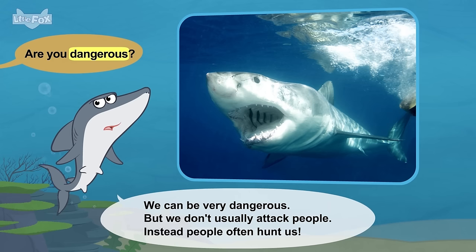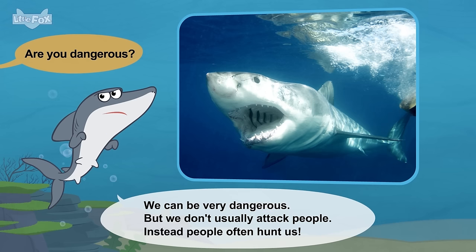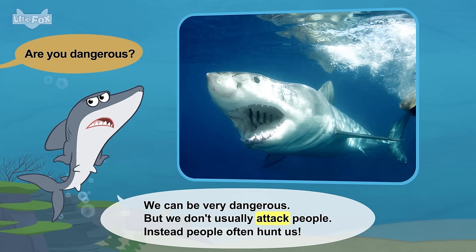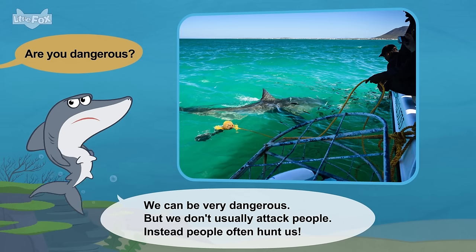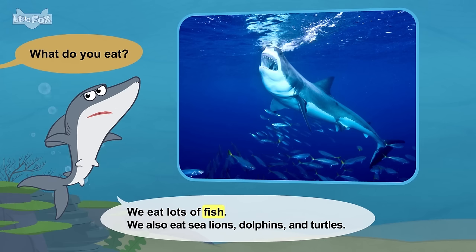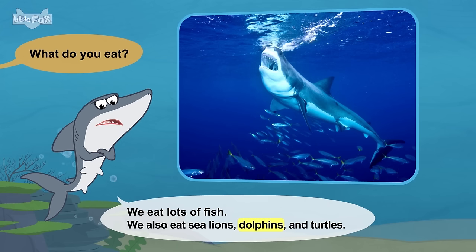Are you dangerous? We can be very dangerous, but we don't usually attack people. Instead, people often hunt us. What do you eat? We eat lots of fish. We also eat sea lions, dolphins, and turtles.